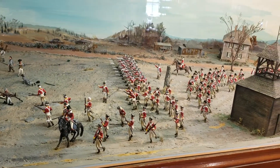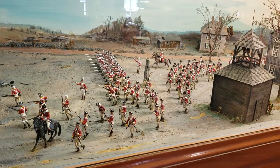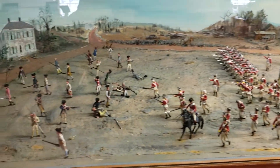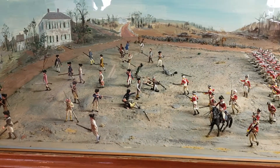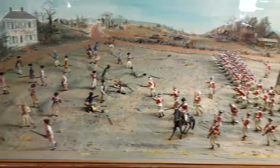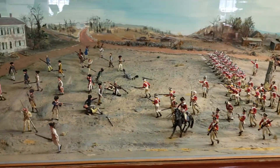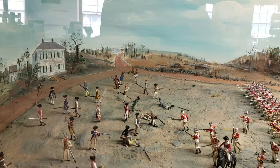Over to the right you'll see Buckman's Tavern where the militia spent the night waiting for these redcoats to come out. And here you'll see the American militia dispersing and walking into the background as best they can, while the redcoats fire into the crowd, killing eight, wounding ten. The road to the distance.